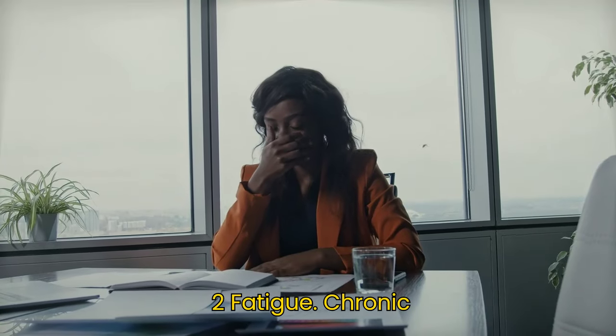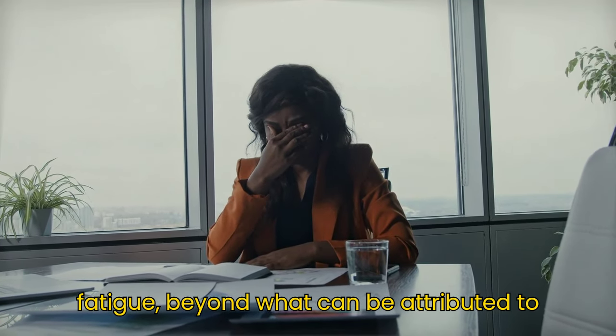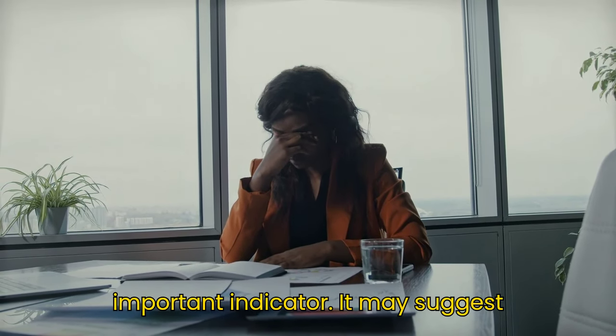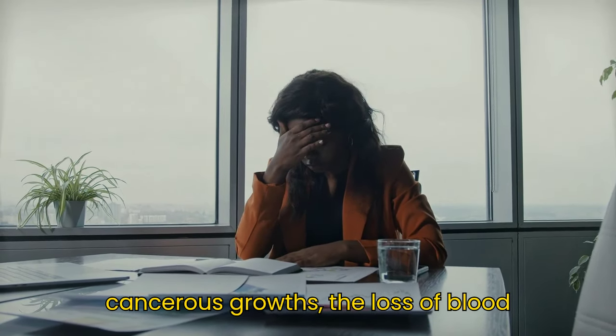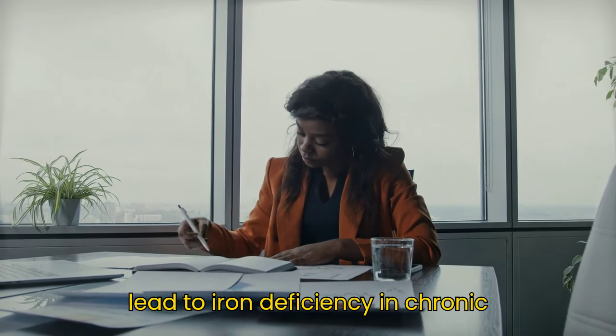Symptom 2: Fatigue. Chronic fatigue, beyond what can be attributed to daily stress or lifestyle, is another important indicator. It may suggest that your body is struggling against cancerous growths. The loss of blood through the stool, often unnoticed, can lead to iron deficiency and chronic fatigue.